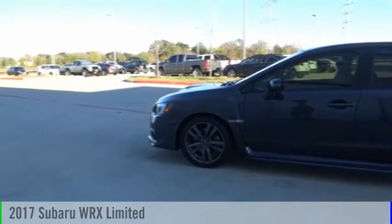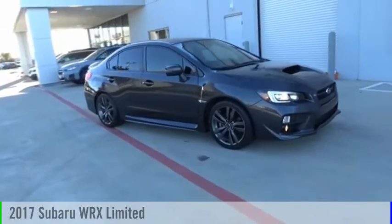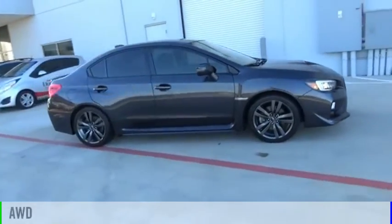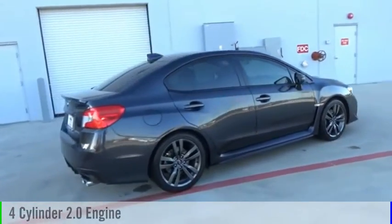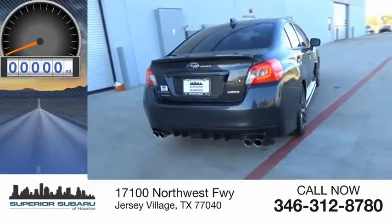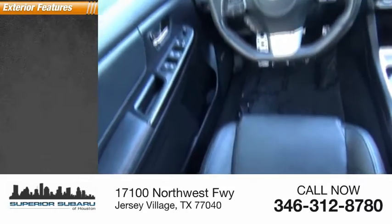Make a great choice today with the 2017 WRX. This vehicle is powered by an all-wheel-drive four-cylinder 2.0-liter engine and comes with a continuously variable transmission. This vehicle has less than 45,000 miles.